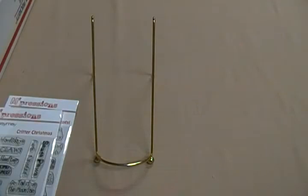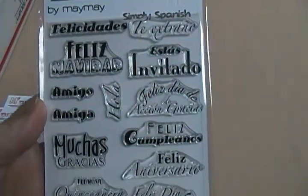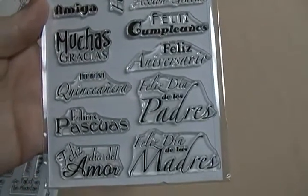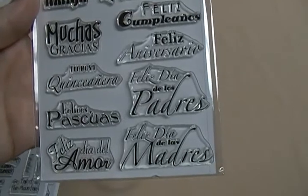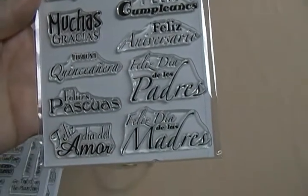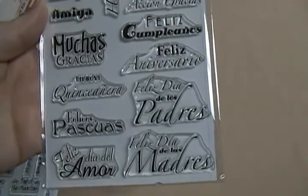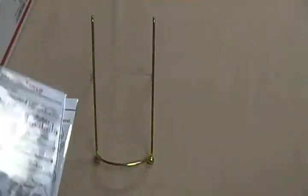The next one's called Simply Spanish, and I'm not sure if I'll ever use it — everything on it is in Spanish and I haven't done any Spanish cards. I do have one friend who speaks Spanish so it might be perfect for her, but otherwise I might do it in a giveaway or something.